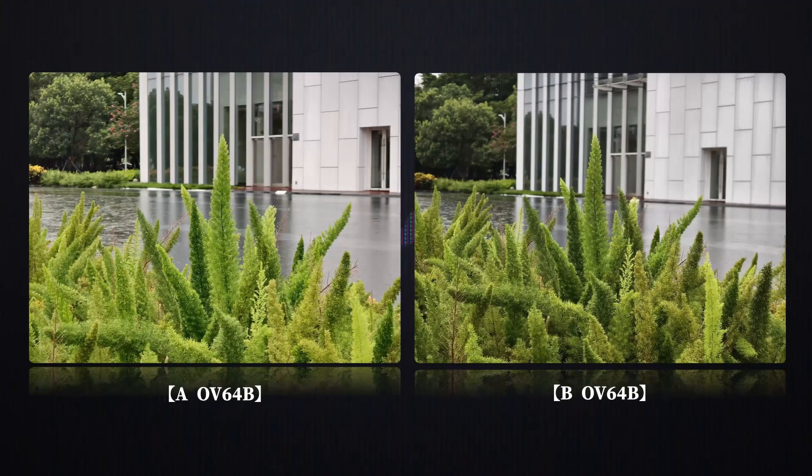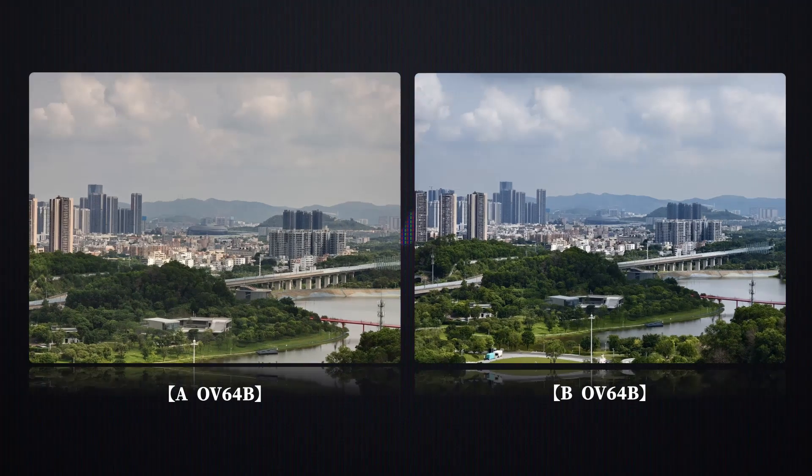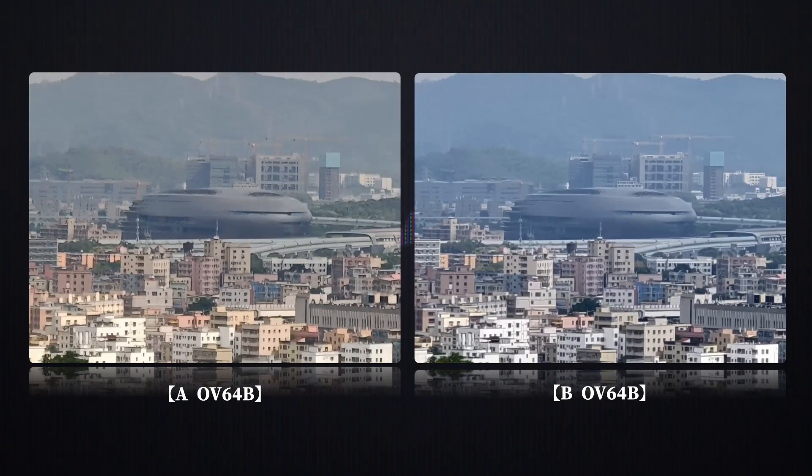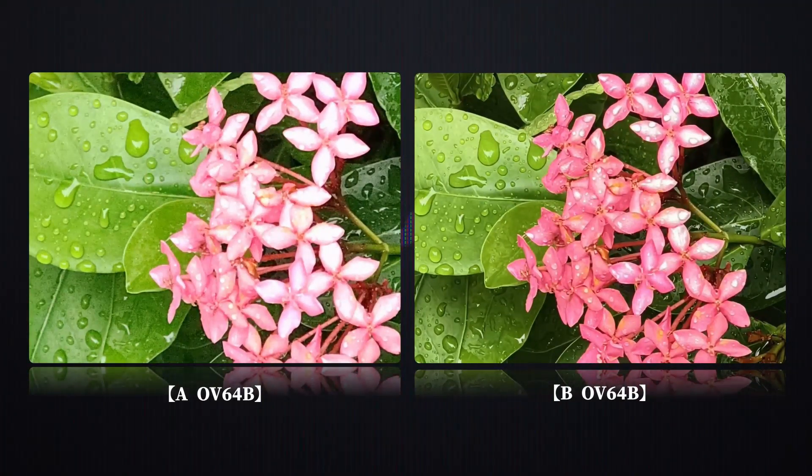For example, device A also uses the OV64B. Although the new one is impressive, its detail still isn't as good as device B's. The main issue is that the algorithm isn't mature enough, and there's hardly any noise reduction. While the sharpening in the output is minimal, there's a heavy smudging effect, a lot of noise, and the image quality is quite raw.